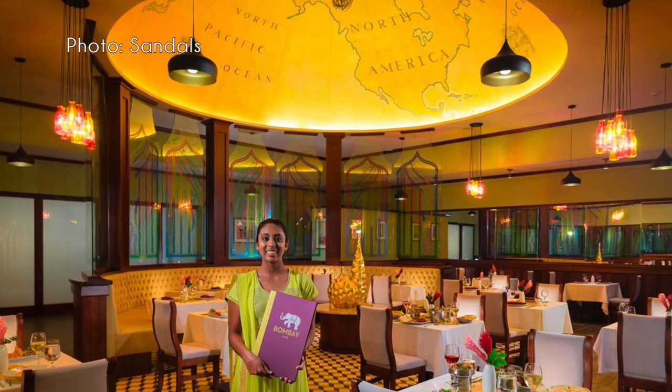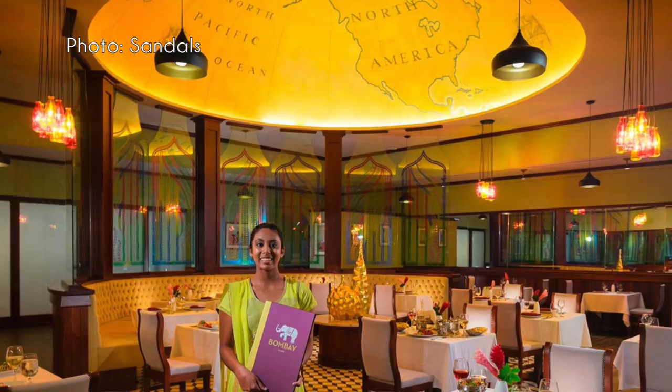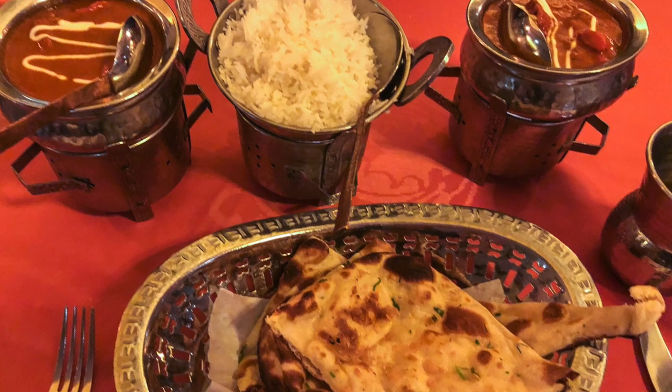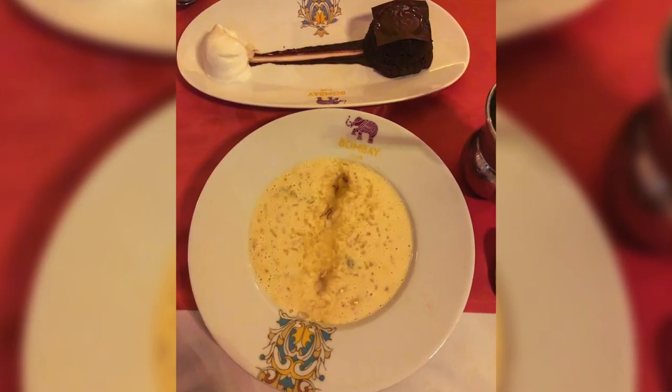Next is Bombay Club at Sandals Barbados — resort casual, no reservations required, and a must-do. We went there twice on our trip. It's Indian food, and you'll find everything from butter chicken to naan bread. It was our first foray into Indian cuisine and it was fantastic. The server helped us pick what to get. Highly recommend their signature cocktail — a frozen yogurt-based drink that really helped offset the spice in the dishes.